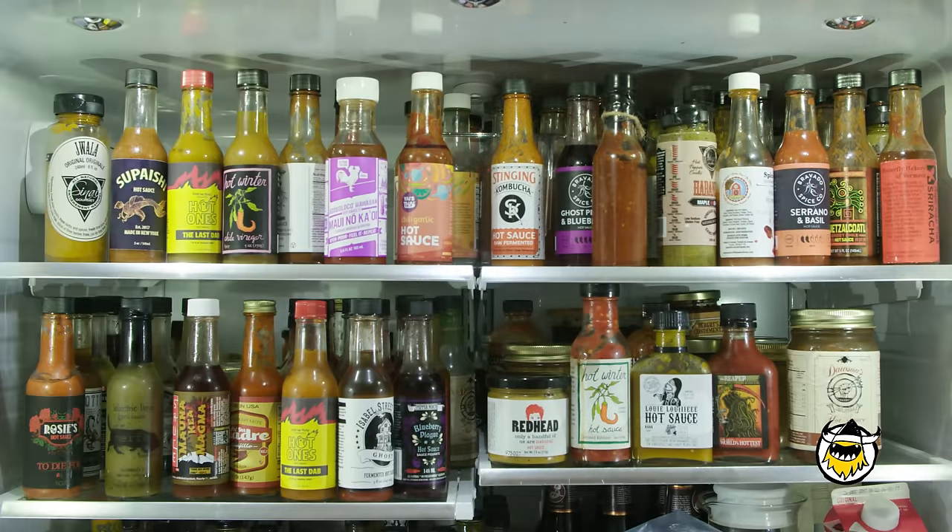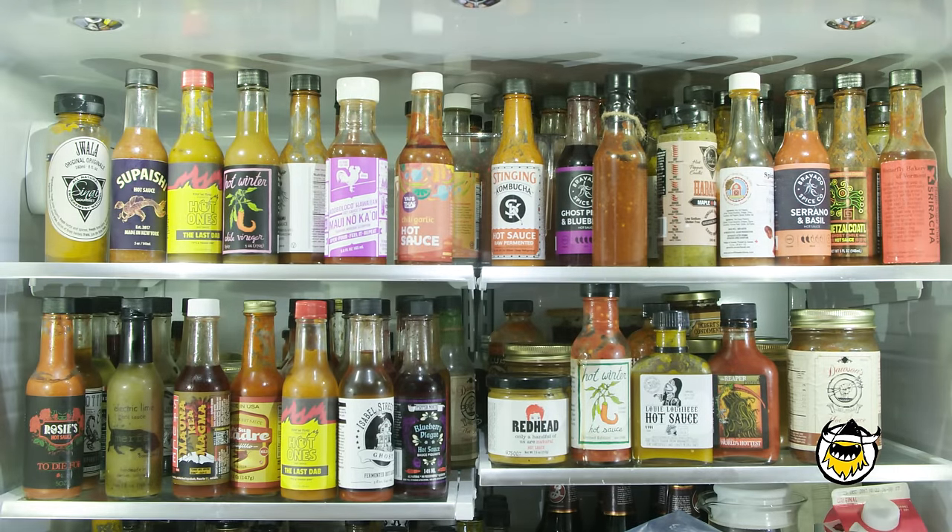Do you refrigerate hot sauces? The most important thing to remember is you don't want your sauce to get hot, then cold, then hot, then cold. Don't keep it next to the stove or where the sun is shining on it. If it's a very vinegary sauce, it's very stable — you don't need it in the fridge, something like Tabasco. Whereas if it has a lot of fresh fruit in it and is more prone to spoilage, it's a good idea to keep that in the fridge to extend its life.